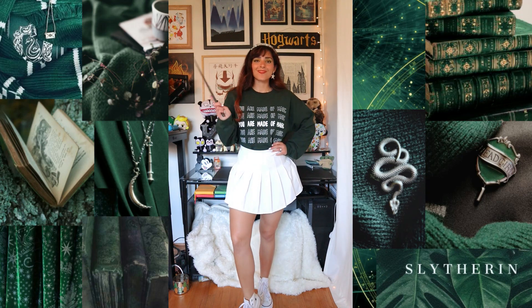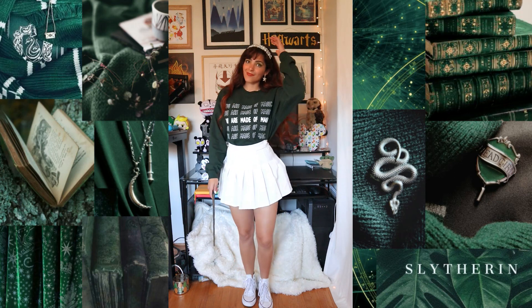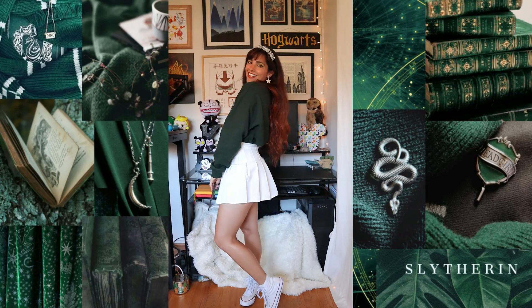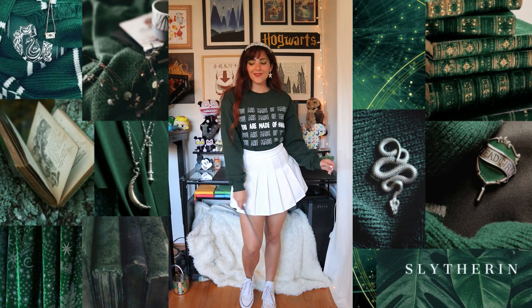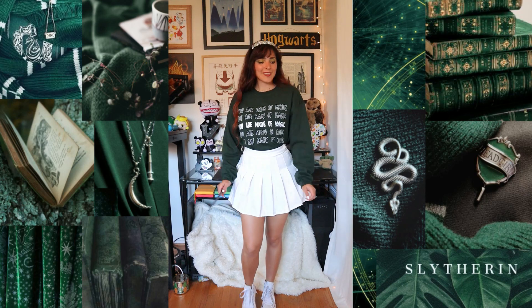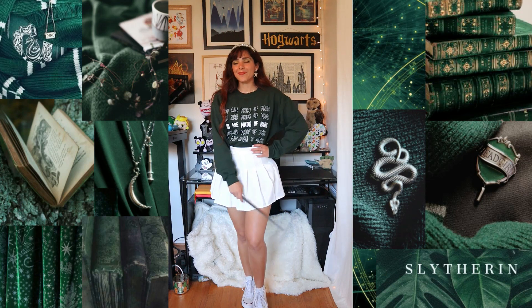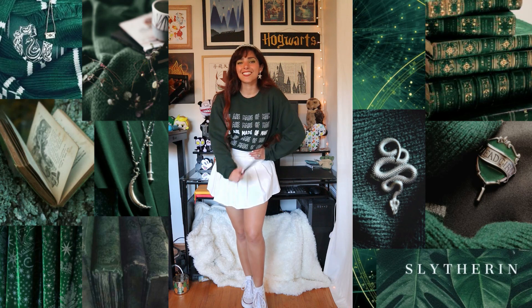I finished up the look with some white high-top Converse and a sparkly headband that I got from Shein. I really love this look — it's very preppy, fun, and rather comfortable. It is a little bit too hot for the summertime, but for summer nights it's definitely perfect, or for those chillier summer days if we're lucky enough to get them.